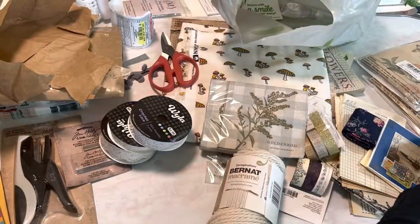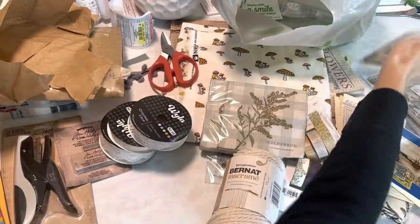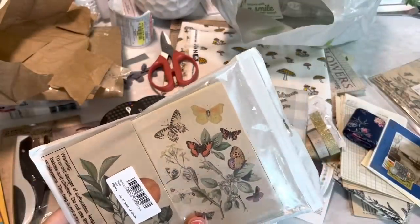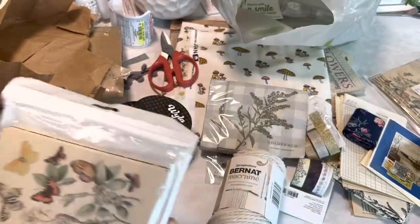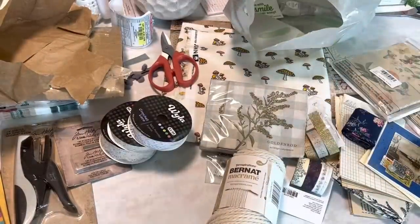That's everything for this random haul. I did say maybe we could open up these postcards, but I think this video is long enough, so I'll probably show those in a video all on their own so you can see what's coming up for the June Patreon members. Thank you guys so much for watching and I'll see you later. Bye!